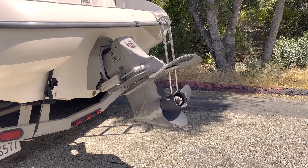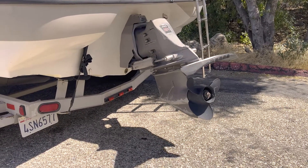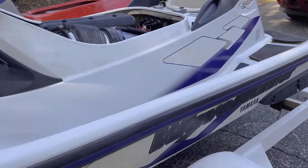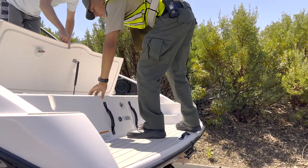Boaters with an inboard or outboard engine will be asked to lower the prop all the way down to the ground to ensure there is no trapped water. The inspector will also check the boaters' engine compartment, ski lockers, livewells, ropes, and anchors for any standing water or mussels.